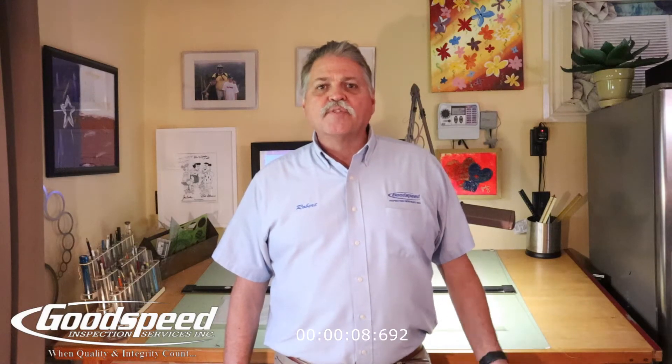Hi, my name is Robert. I will be your home inspector today. If you're receiving this video, we have a home inspection scheduled and I would like to talk to you a little bit about what you can expect from the home inspection — the process and the way it all works.